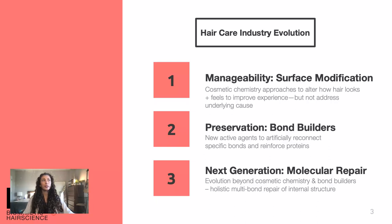The hair care industry has evolved over the last couple of decades pretty significantly. To begin with, the strategy was to employ some type of surface modification, and these approaches aimed to alter how hair looks and feels to improve someone's experience in caring for their hair, but it doesn't address the underlying causes. Then we reach bond builders, which help to preserve hair — new agents that artificially reconnect specific bonds and reinforce the proteins of hair. But we've gone one step further recently in the discovery of the K18 peptide, which leverages molecular repair, using holistic multi-bond repair to restructure and reinforce internal protein structure to regenerate hair strength and elasticity.